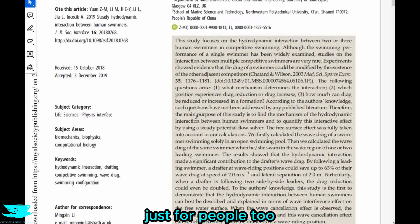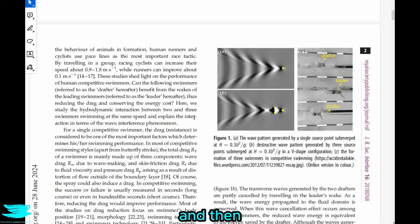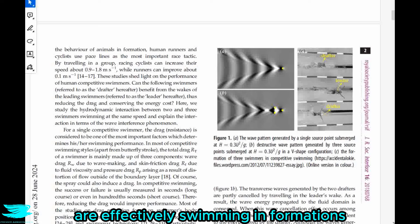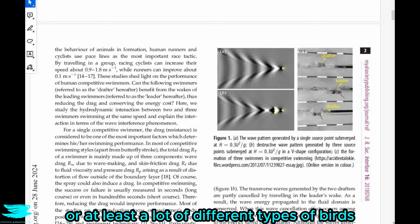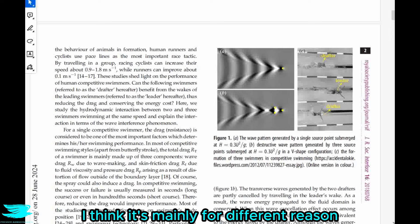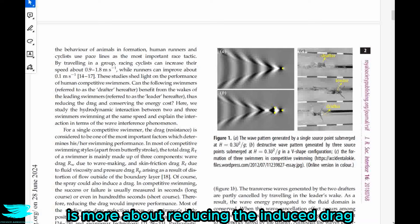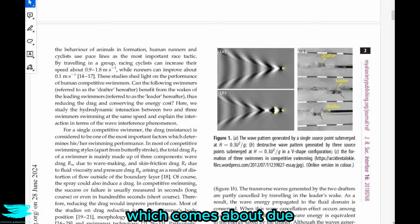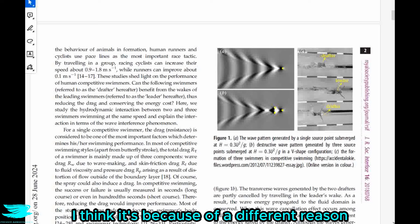Swimming in formation isn't just for people. Other creatures do it as well — ducklings swim in formation, fish in schools are effectively swimming in formations, and birds fly in V formations. For birds, the drag reduction is mainly about reducing induced drag from lift production. Swimmers, on the other hand, don't really produce much lift, so if there is a drag reduction for swimmers, it must be for a different reason.